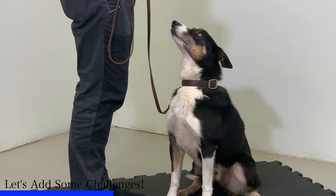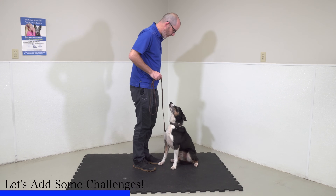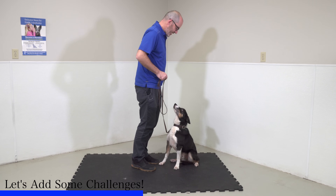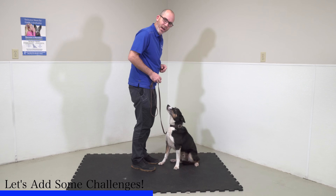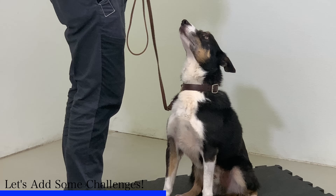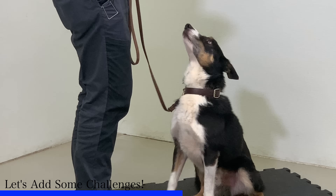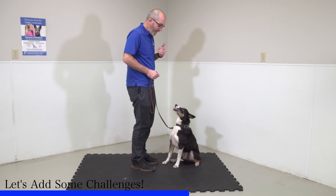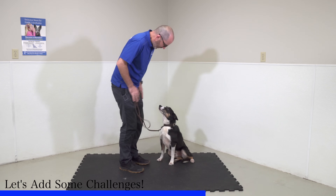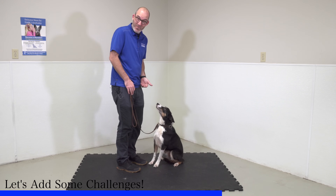I'm going to try a little tiny distraction — I'm going to shake my leash, then yes and reward. I'm going to tap my legs, then yes and reward. I might even bounce in place, yes and reward. I'm doing one teeny little distraction, and as long as he holds position — which he's doing a great job of — I'm immediately going to say yes and reward him. I'm not going to distract until he fails. Oftentimes people add too much distraction too soon.